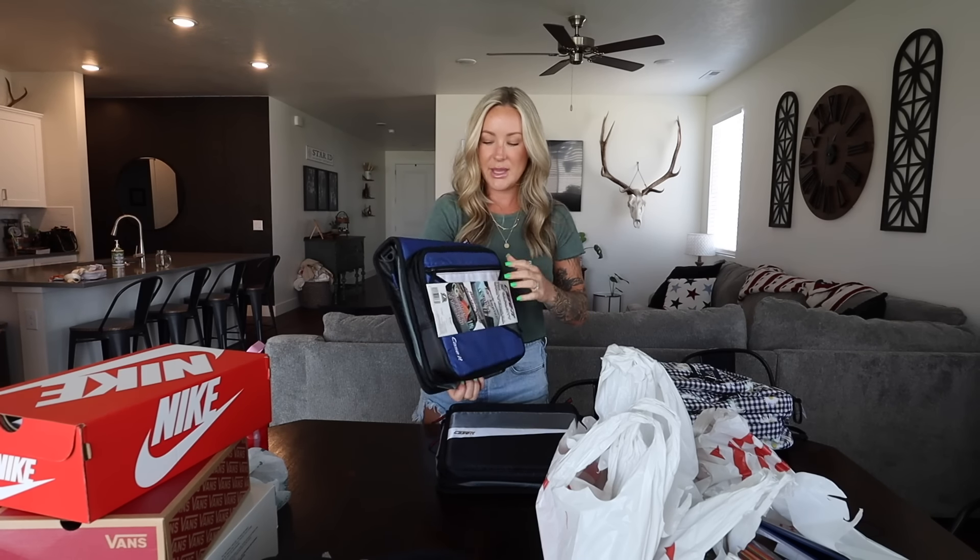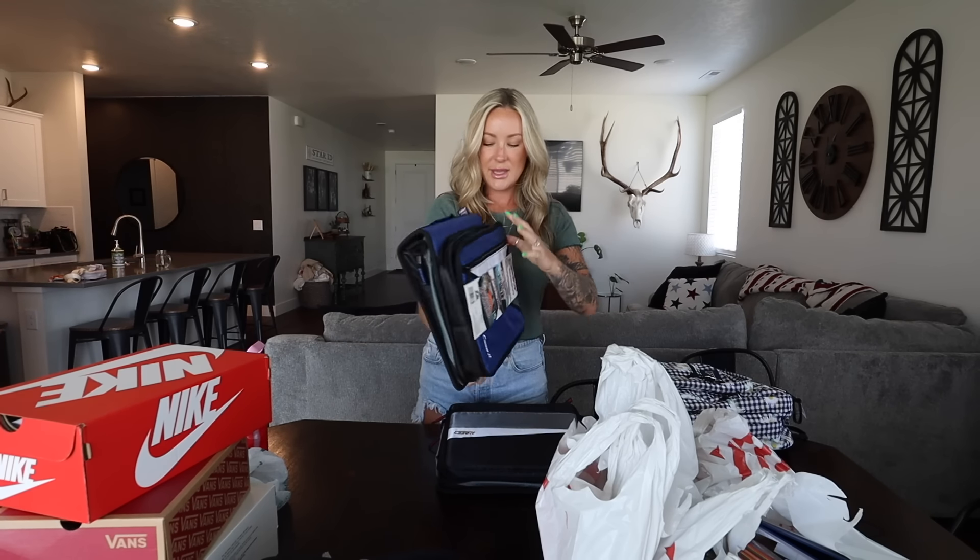They're both a little different — same brand but a little different. Brody's is the blue one and it unzips like halfway, and then you can stick your laptop in there and zip it up. And then you have your actual compartment for all your stuff, so we put dividers in there.